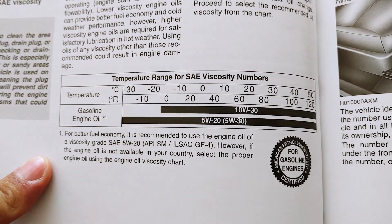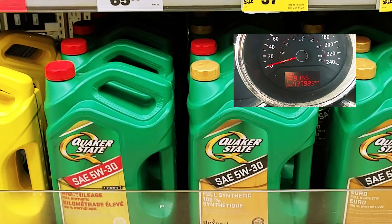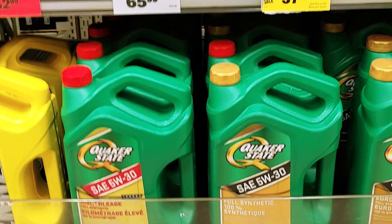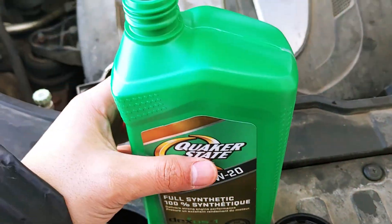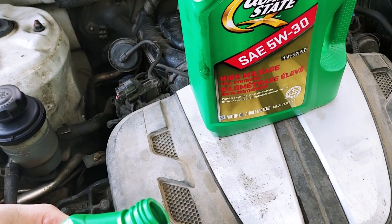By manufacturer design, it indeed is safe to mix or use different engine oils. Since there were no high-mileage 5w20 oil available to me, I decided to go with high-mileage 5w30. To bring the oil viscosity down, I added in 1 quart of 5w20 to the 5w30. This will help with faster oil flow during winter.